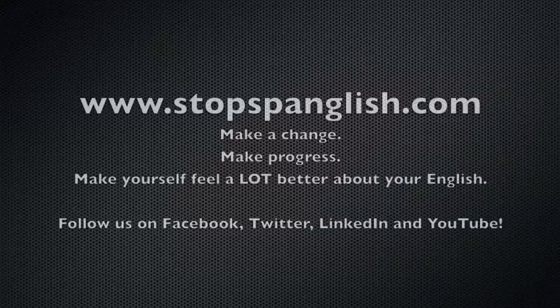Why is this important? The more you see a word, the easier it is to remember. Make a change. Make progress. Make yourself feel a lot better about your English.